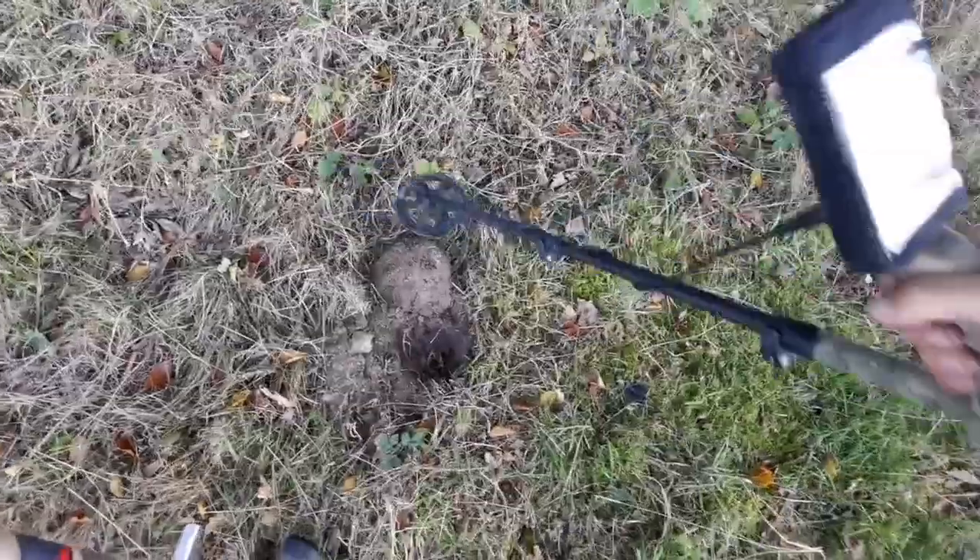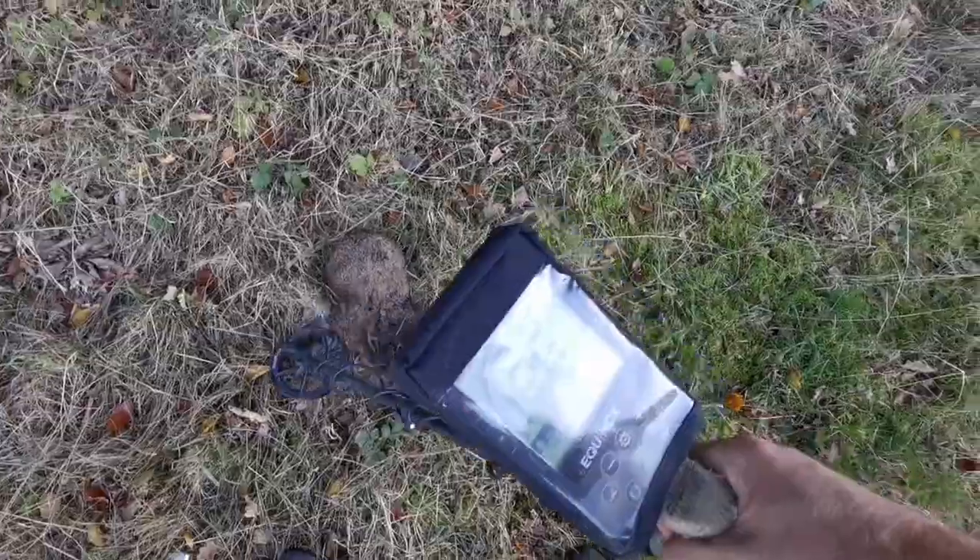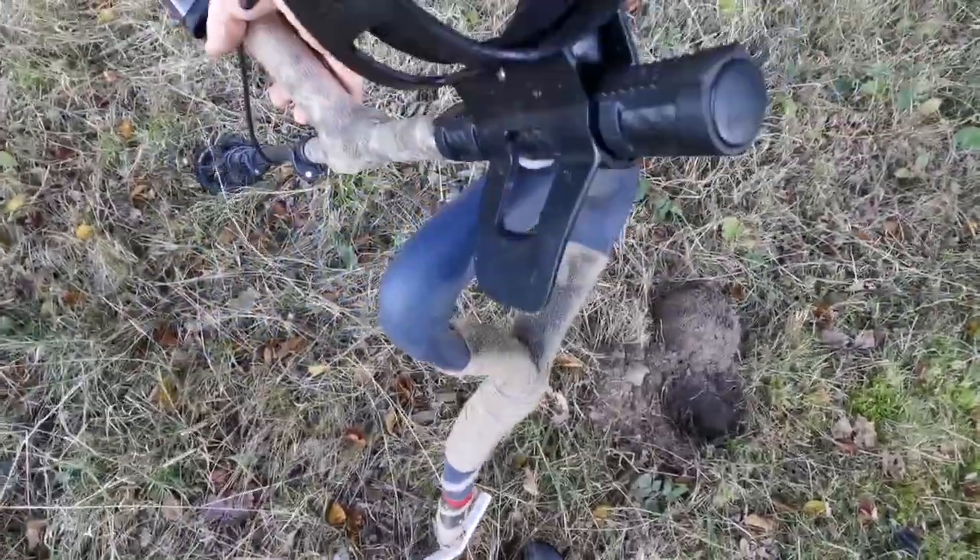Okay, welcome back. I wasn't going to bother filming today. I had a quick go this morning. Whatever it is, he's out of the hole. Proper scratchy, jumpy signal.